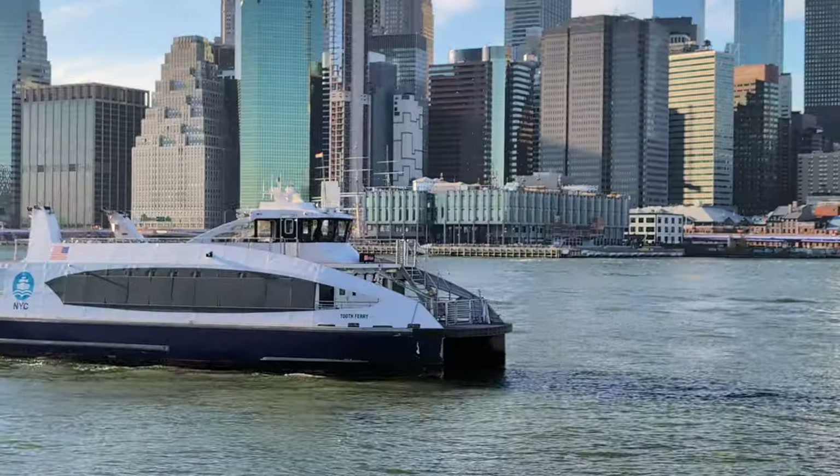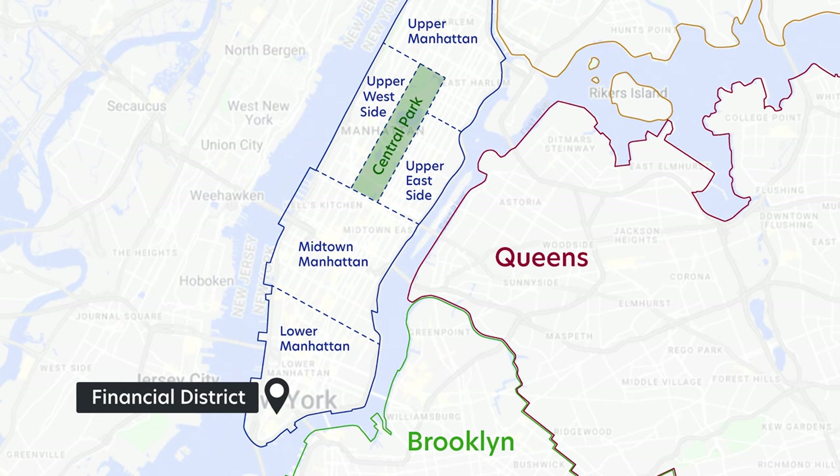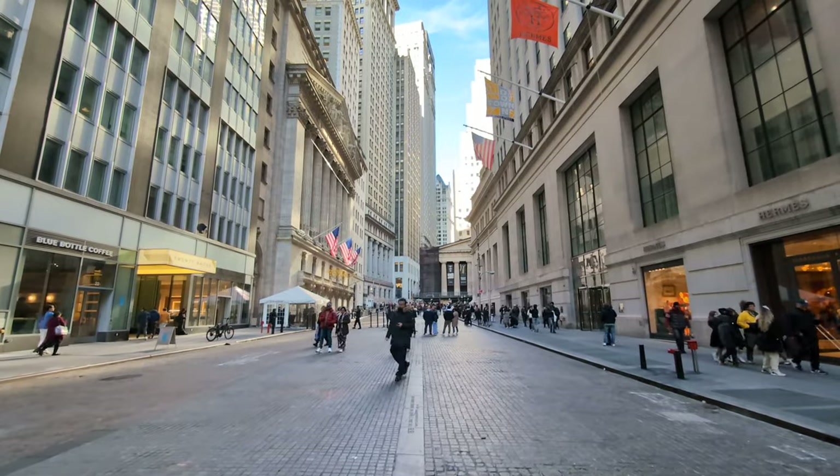So today for day 8, we are going to ride the New York City Ferry. I'm in the financial district right now, walking to the ferry. I'm on Wall Street actually.